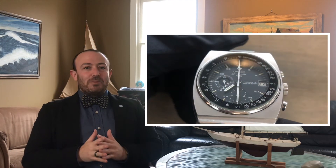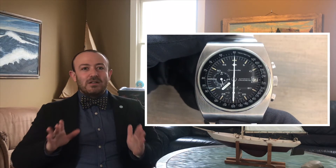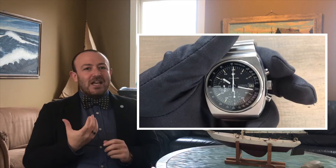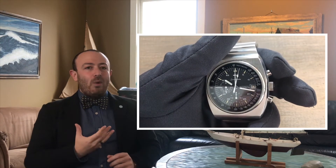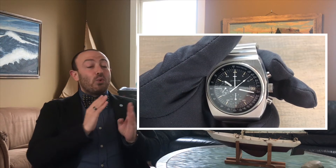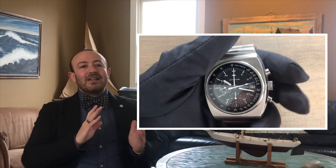So what else makes this watch special? The movement is something that makes this particular model very unique amongst all the other Speedmasters. The Omega Speedmaster 125 featured the first chronometer-certified automatic chronograph movement — a pretty impressive feat. It's an automatic movement that features a chronograph, a 24-hour hand, and a date. From a complication standpoint it's a very usable watch, and Omega designed the dial to be very tool-friendly, legible, and usable.